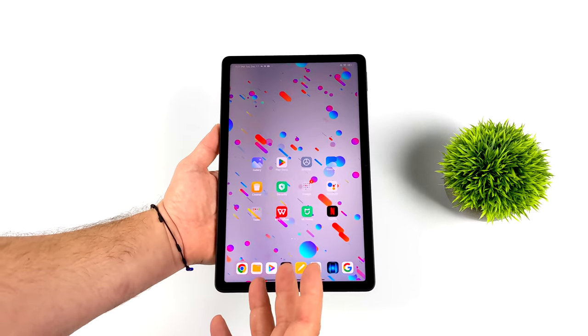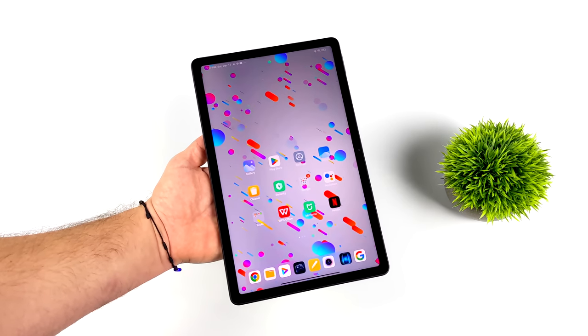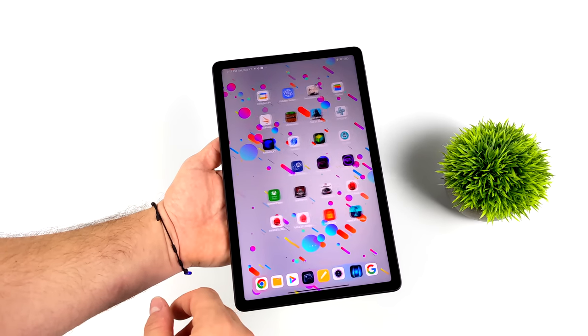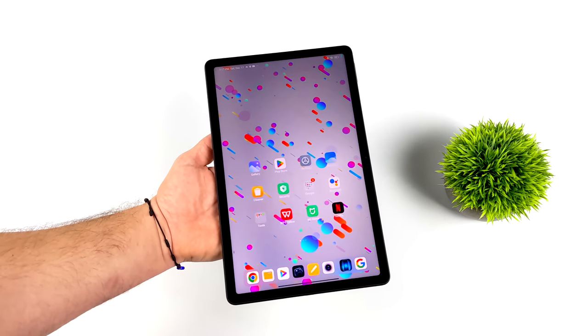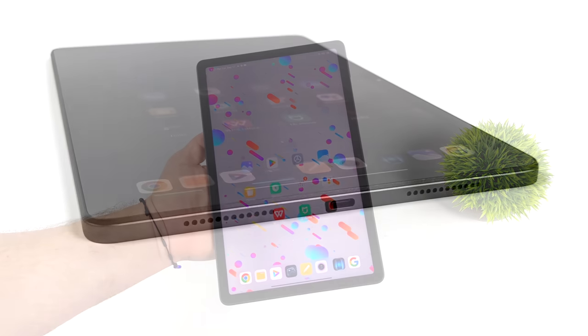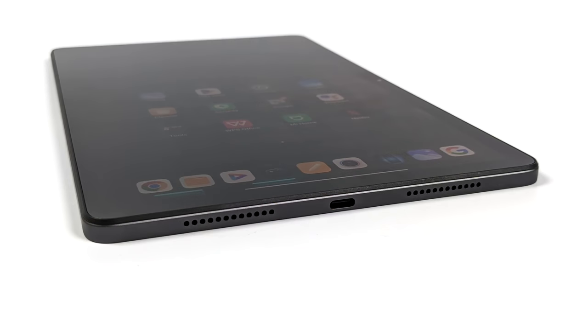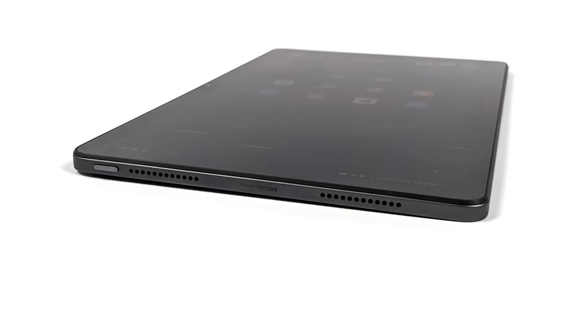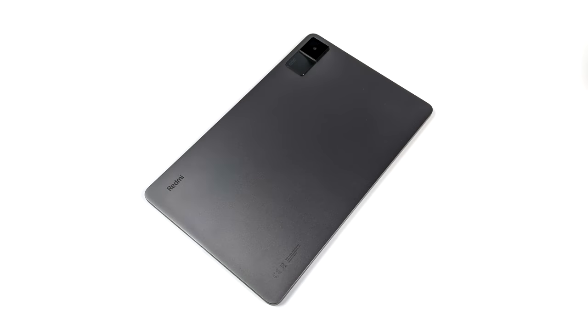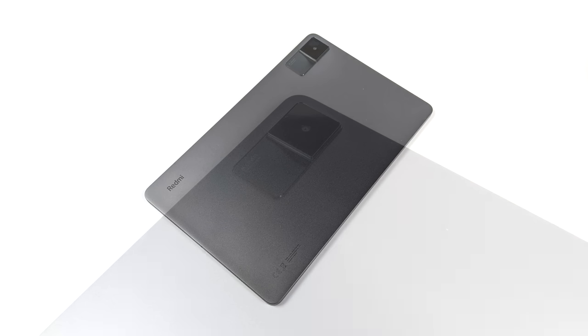These range from $230 up to $270 depending on the RAM and storage variant. I've got the mid-range here — 4 gigs of RAM, 128 gigabytes of storage. All of them have a beautiful 10.61-inch IPS display, an 8,000 mAh battery, quad speakers with Dolby Atmos, and all of them support a microSD card. I've tested up to a 400 gigabyte card and it works out just fine. We've also got an 8 megapixel rear camera and an 8 megapixel front camera.